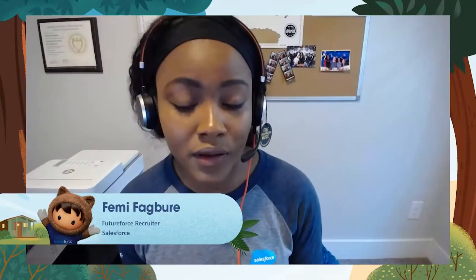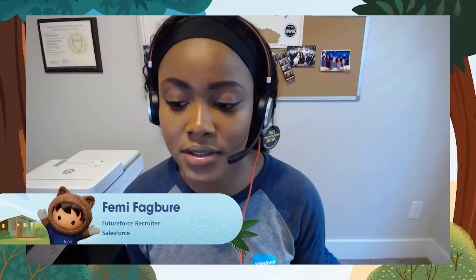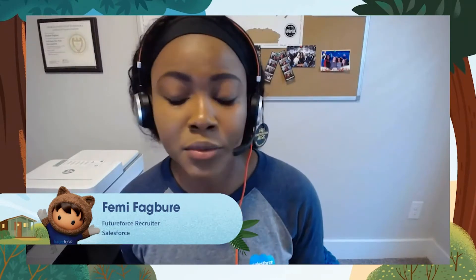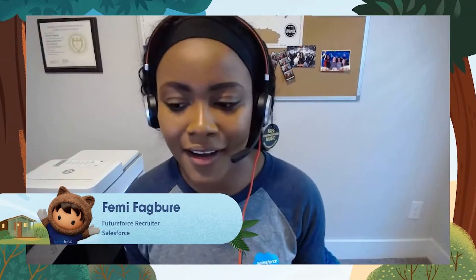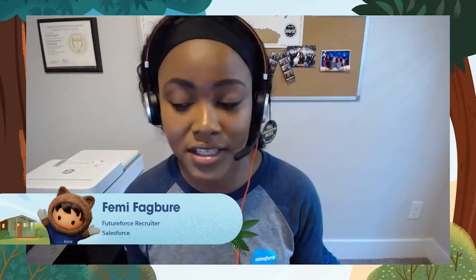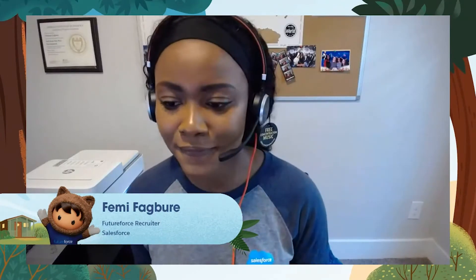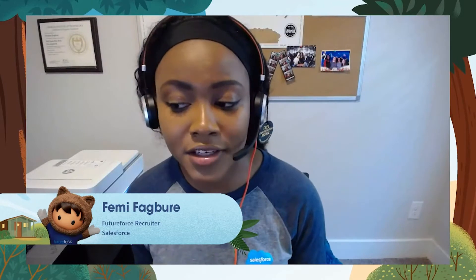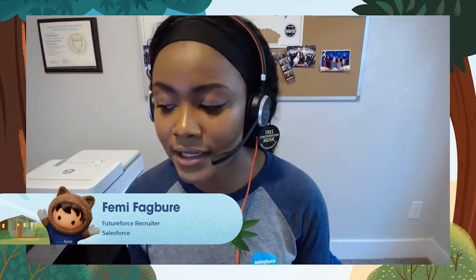The interviews will be both behavioral and technical, so be ready to answer a mix of questions. Code may be required, so be prepared to whiteboard and think through your thought process out loud. We want to make sure you're able to explain your code to someone else and problem-solve from A to Z, bringing your interviewer along with you through that process. Most importantly, be authentic — it's an opportunity for us to get to know you, so bring your most authentic self to the interview.